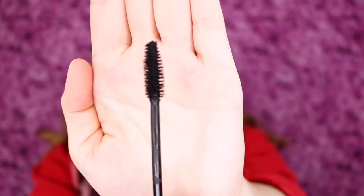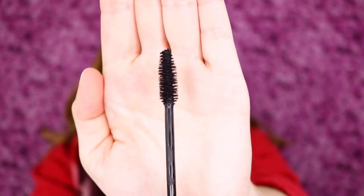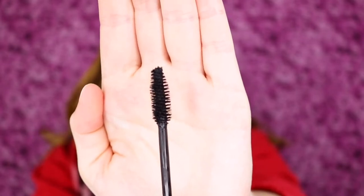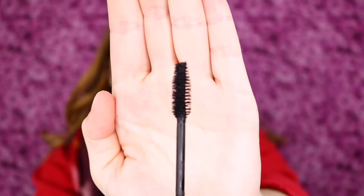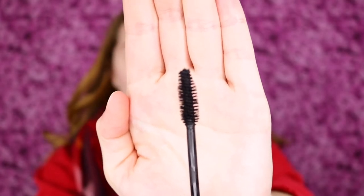Let's go ahead and check out the wand. Oh wow, this is a pretty big wand — lots of bristles. Here you can see what the wand looks like. I feel like it's going to be potentially messy and a little bit tough for the lower lashes, but I think this could definitely give a lot of volume.